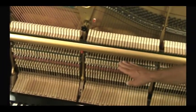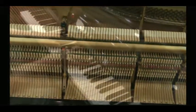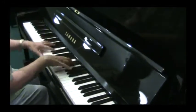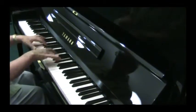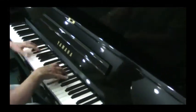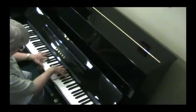Hammerheads, dampers, all the felts — absolutely everything on the piano is perfect on the inside. There's a lot of work and you're just going to see it as close as possible.